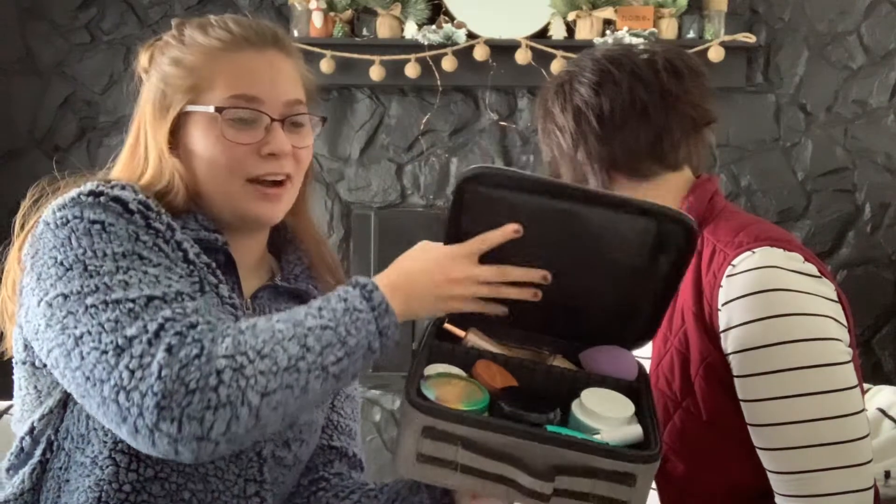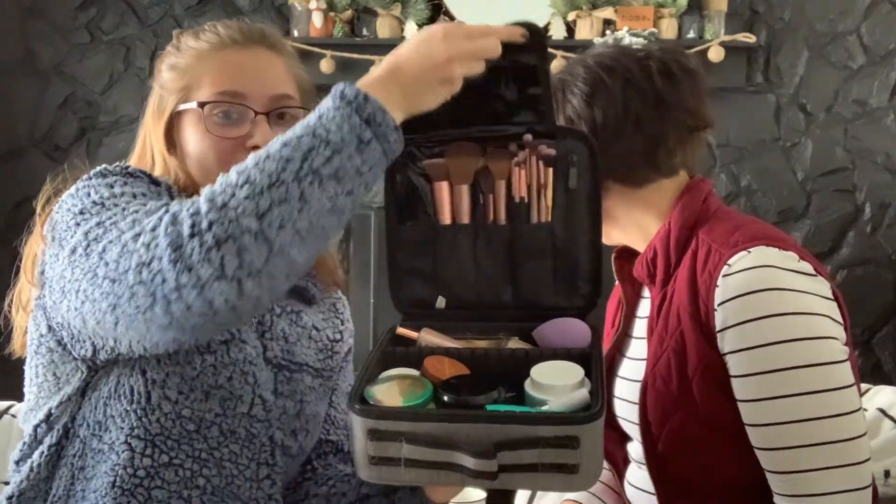We're on day two of being snowed in. It is now officially a blizzard outside, and I'm gonna do Maria's makeup blindfolded because I think she deserves a little payback from my video. I do not have red lipstick in my bag because I didn't bring any. This is my makeup that I brought. She's got the brushes up there.